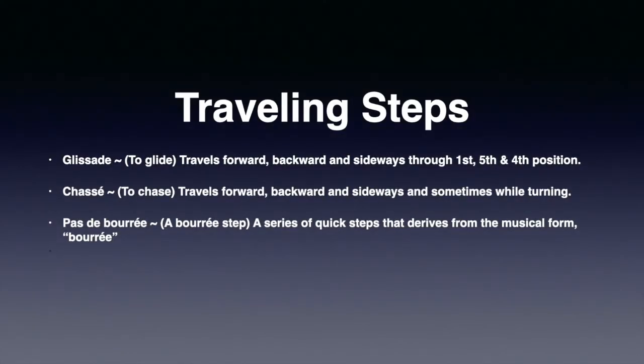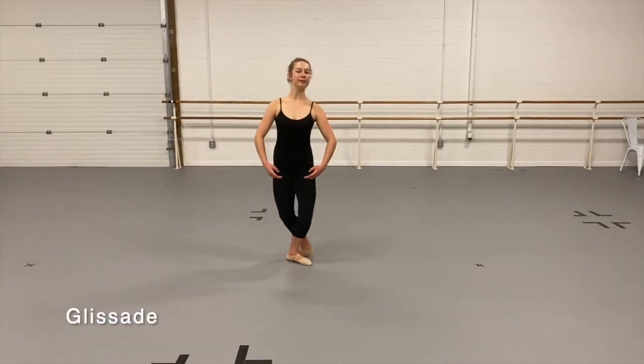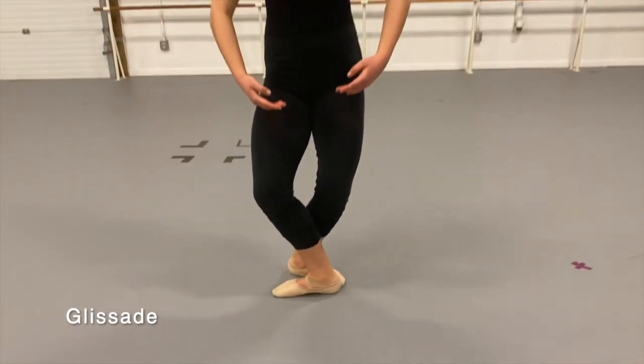Some of the traveling steps in ballet include glissade — to glide — chassé — to chase — and pas de bourrée, which means a bourrée step. Pas de bourrée is a series of quick steps that comes from a musical form called bourrée. In this combination, each glissade from fifth position begins and ends with a deep, rich plié, then glides side to side or forward and back. Christina performs glissade through fifth position, gliding side to side with a soft plié between each movement.